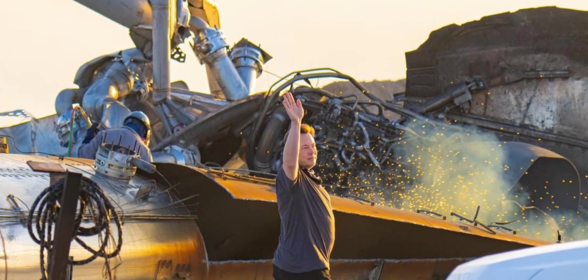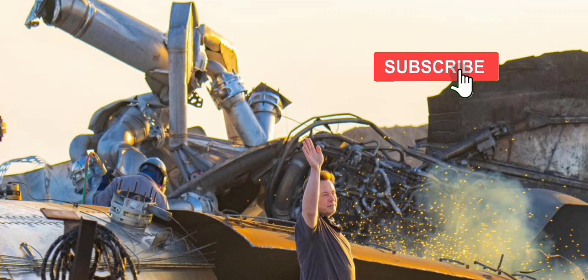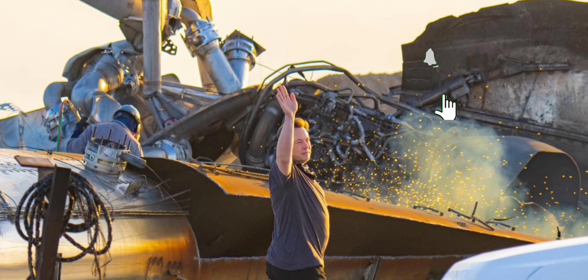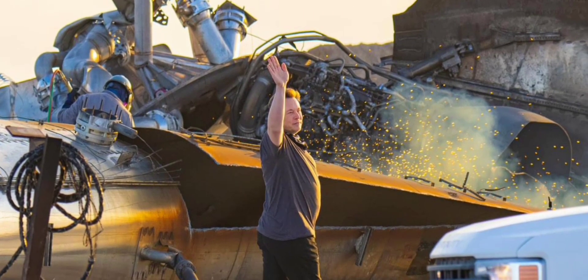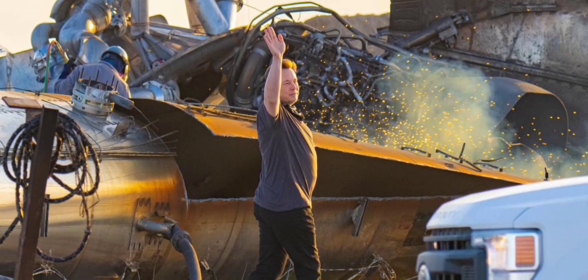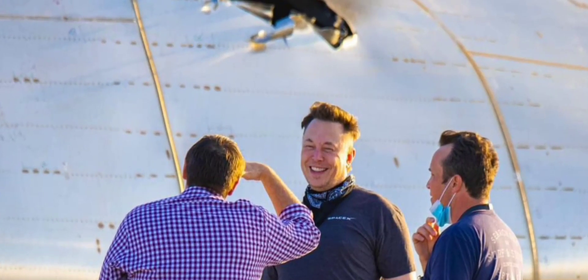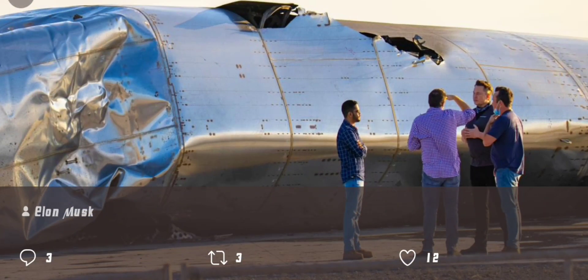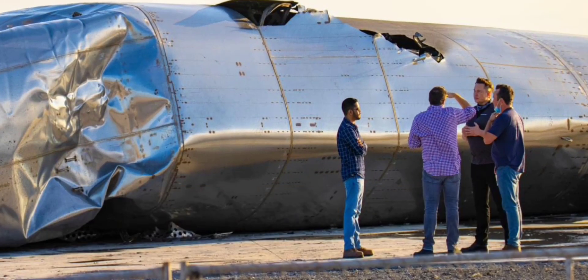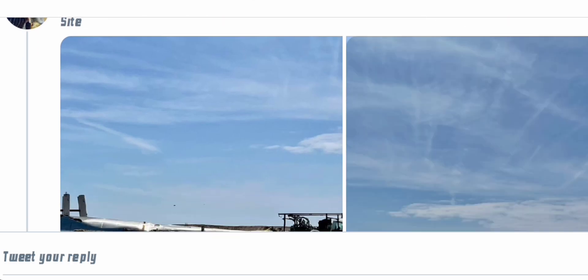Here we see Elon Musk standing giving us a wave — that is beautiful. May serial number 10's soul rest in pieces. Here we see Elon and his mates near serial number 10's wreckage as they inspected it, and also a tweet showing serial number 10 lying down.